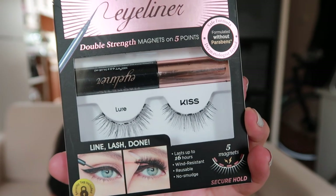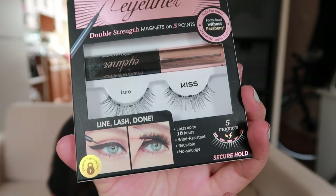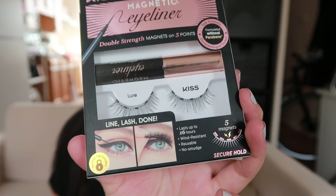I'm really excited about the products we're going to showcase today. I have nothing on my eyes — no eyeliner, no mascara, nothing — so this is going to be a true demo. Let's just jump right into it. These are the Kiss magnetic eyeliner and magnetic lashes. If you've been living under a rock, magnetic lashes have been super trendy online right now.